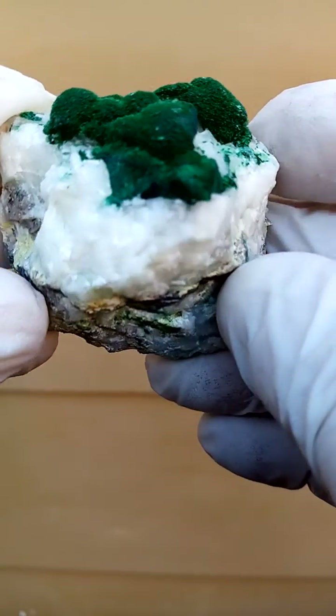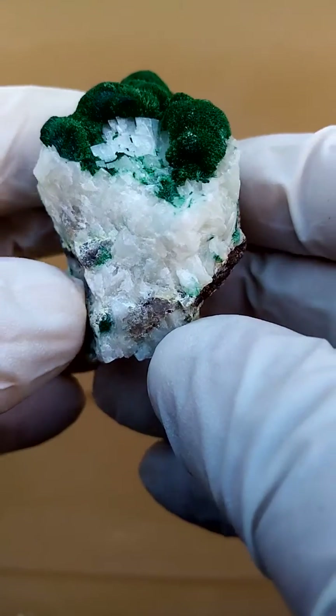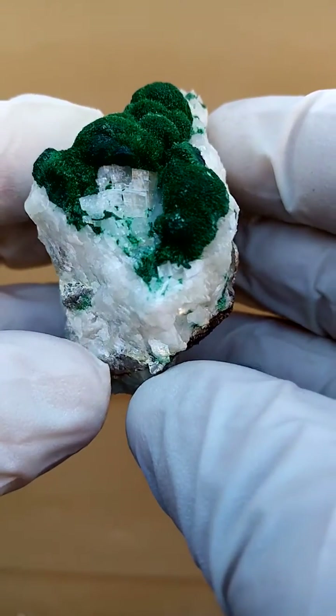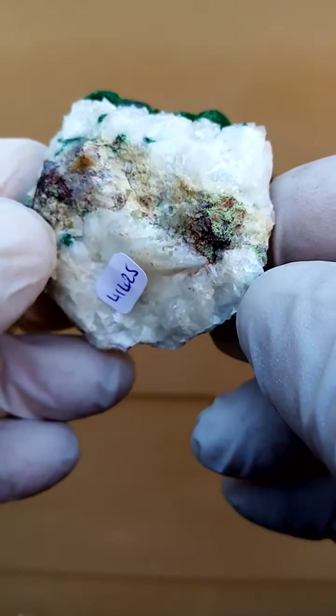From the Tsumeb mine in Namibia — the famous old Tsumeb mine, famous among collectors worldwide because of the wide variety of specimen material which came out there, the different mineral specimens.